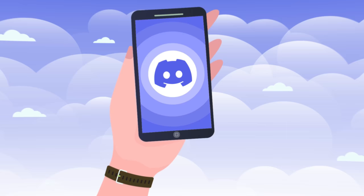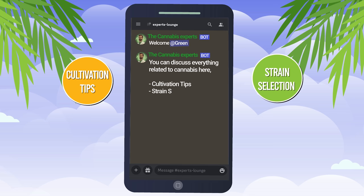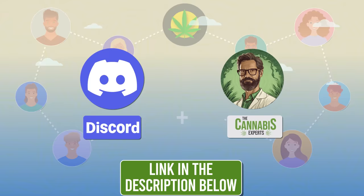If you're passionate about cannabis or just curious about the plant's numerous aspects, we've got the perfect place for you. Join our thriving Cannabis Discord community where you can discuss everything related to cannabis — from cultivation tips, strain selection and nutrient management to the latest cannabis news and much more. Let's grow together in our knowledge and passion for cannabis. We'll leave the invite link in the description below. See you there. And of course, if you enjoyed this video, make sure to like and subscribe so you too can become a cannabis expert.